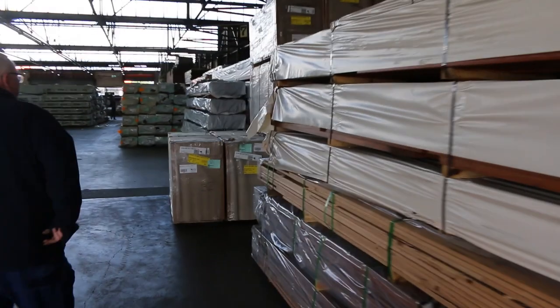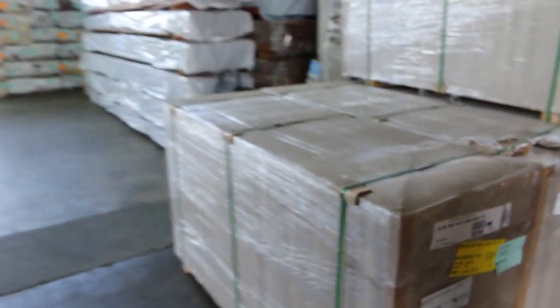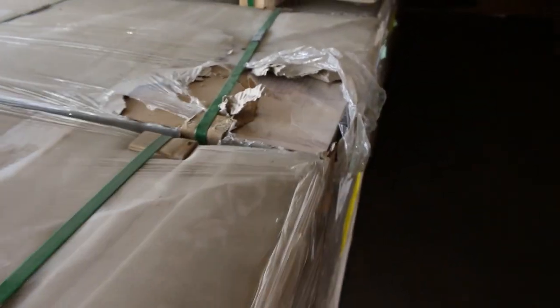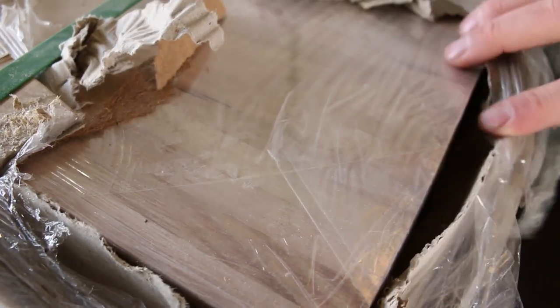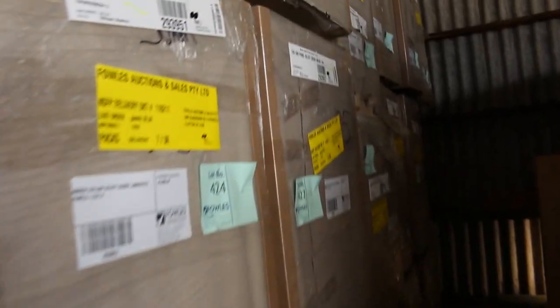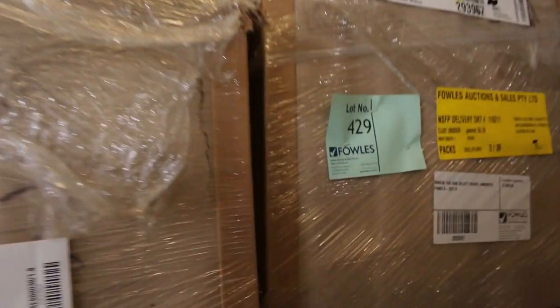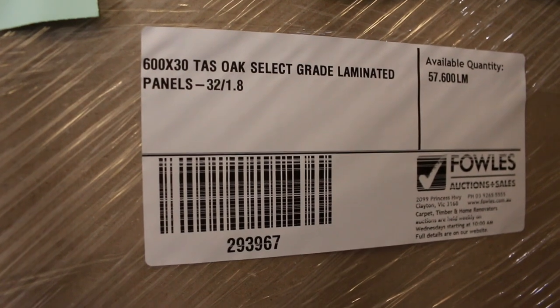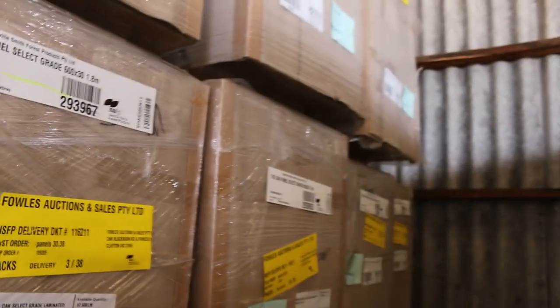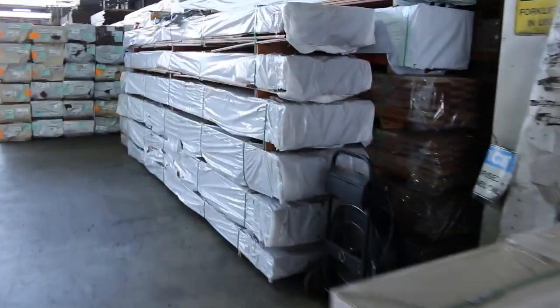We've had a huge load of select grade Tassie Oak bench tops — they call them panels. 600x30 is one of the sizes; they're all 1.8-metre length. Have a look at that stuff — it is absolutely magnificently done. 600x30 is one of the sizes and it's about half and half actually between the two sizes. So there's a heap of the 600x30s — two different sizes, all in the 1.8-metre length. Premium products, select grade — doesn't get any better than that. If you've been waiting for some bench top material, don't miss out on tomorrow.